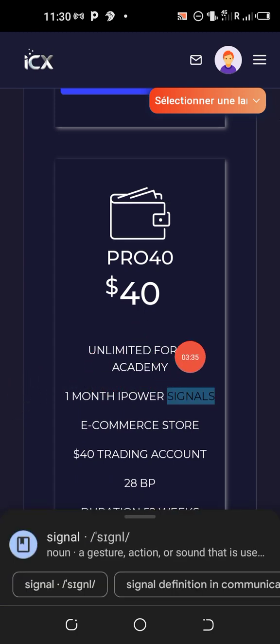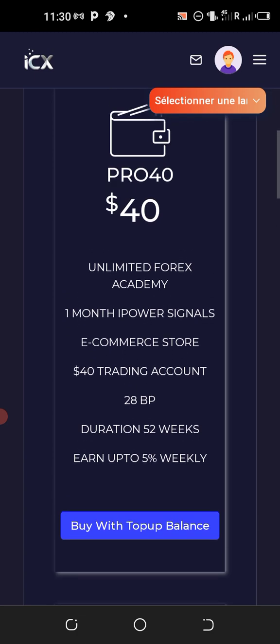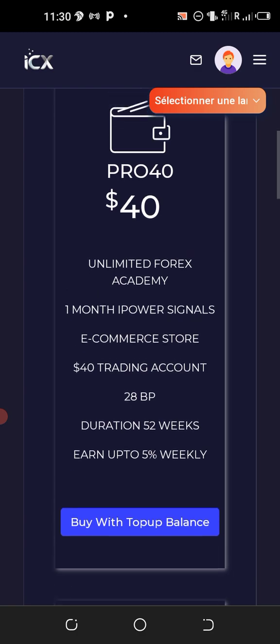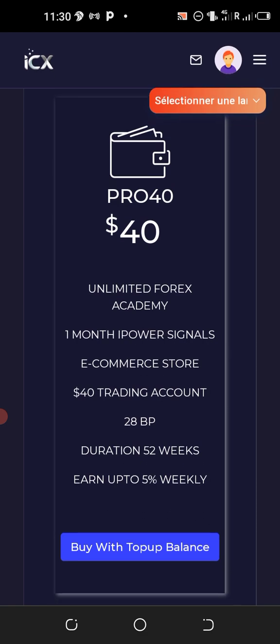The forty dollar package includes unlimited forex academy access and one month of high-power trading signals — that's 30 days of signals to guide your forex trading. These signals are sold elsewhere for up to five hundred dollars per month; here they are free just for activating a forty dollar account. You also have access to the e-commerce store, a forty dollar trading account, and 28 business points.